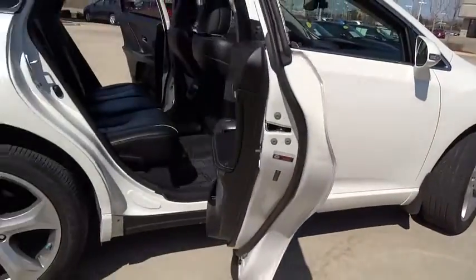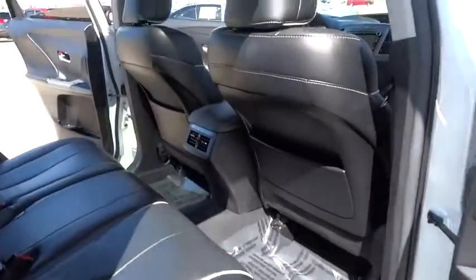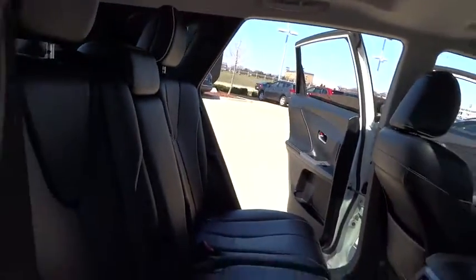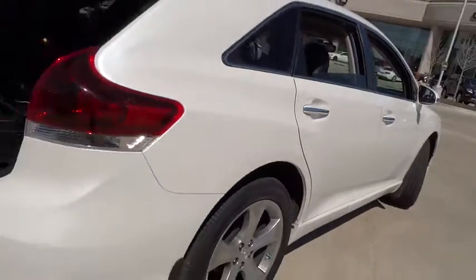This vehicle has less than 50,000 miles. Here are some of this vehicle's great options: traction control, keyless entry, anti-lock braking system, steering wheel audio controls, navigation system, all-wheel drive.